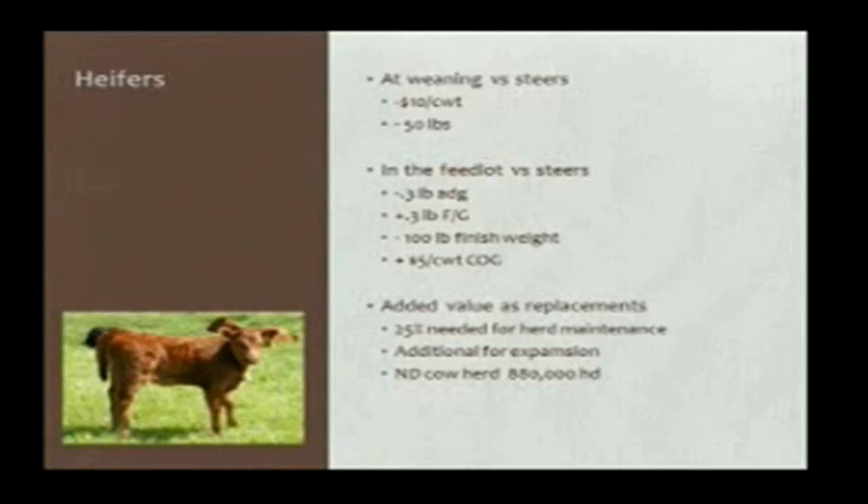We know our heifers typically have gained a little less on the cow — they'll probably wean off about 50 pounds lighter on average. When we put them in the finishing feedlot, they gain a little less than steers, their conversion isn't quite as good, and they usually have a lighter finish weight, which means they have a higher cost to gain or break even.